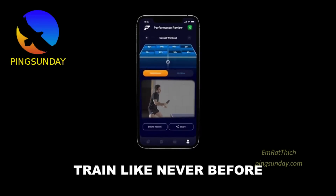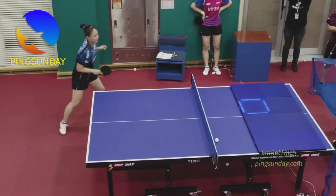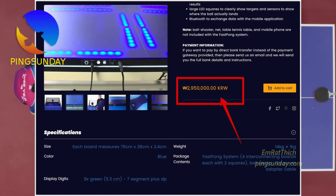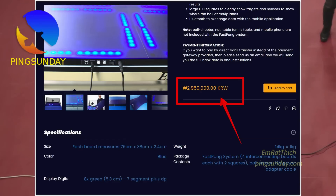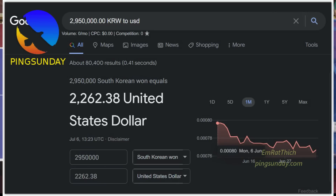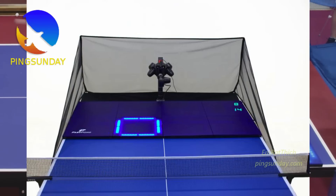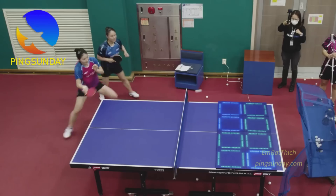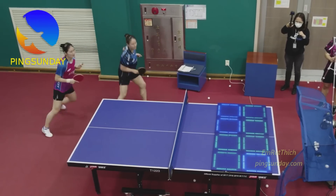The only problem that I found is that the product is expensive. The Fast Pong table tennis training system FP01 will cost you 2.9 million Korean won, which is about 2000 USD. Well, if money is not your problem, then why not — it is a very good training tool. I think this is the first and the best training tool at this moment for this purpose.